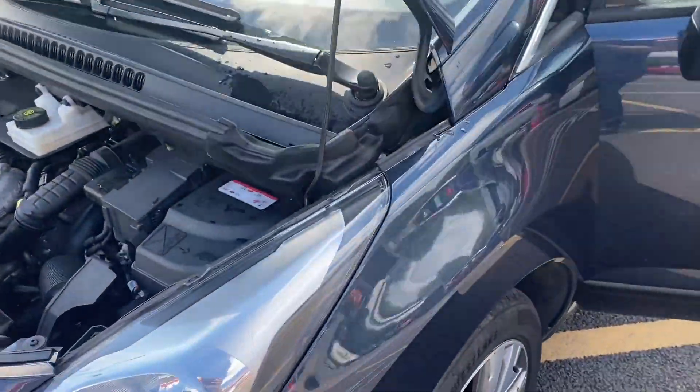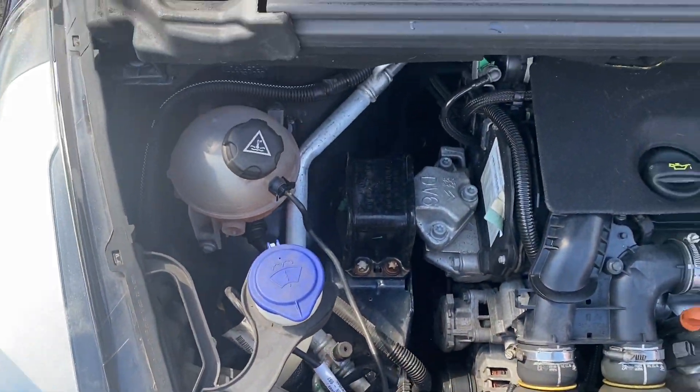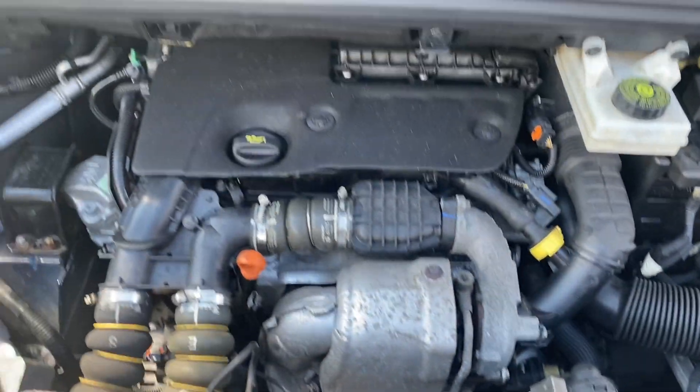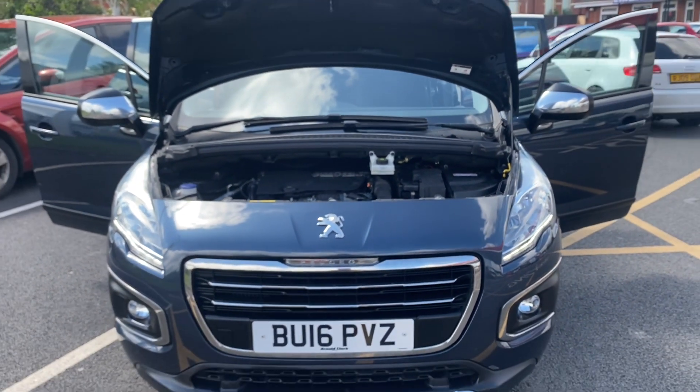Last but not least, I've just come out to the front to pan around the engine bay so you can see and hear everything is all in order and as it should be. And that's the video for the 16 plate Peugeot 3008 — thank you very much for watching and we'll speak to you soon. Cheers!